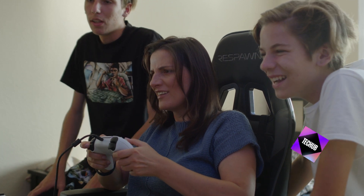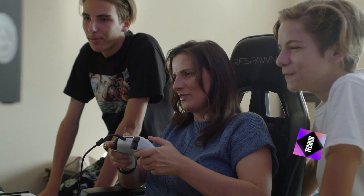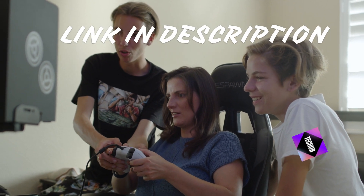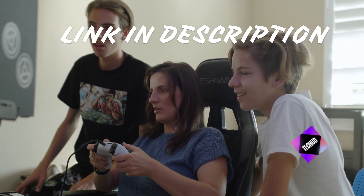Are you ready to take your gaming experience to the next level? In this video, we're diving into 10 creative ways to customize your gaming handheld. Personalizing your device not only adds flair but also enhances your gaming experience. Let's explore how.